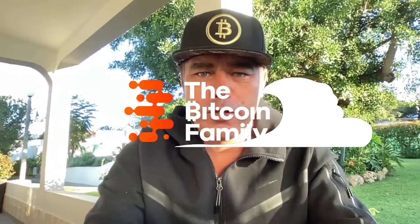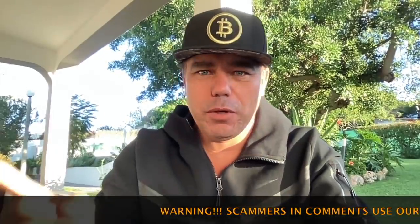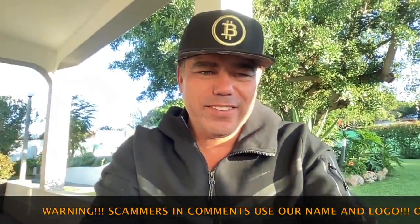Good morning, good afternoon, good evening guys — wherever you are in this beautiful world, whenever you're watching this YouTube video. Welcome to the Bitcoin Family YouTube channel. For the newcomers, my name is DD. I'm wearing a jacket — it's a little bit cold in the morning now in Portugal, and that's why we fly to Mexico next week.